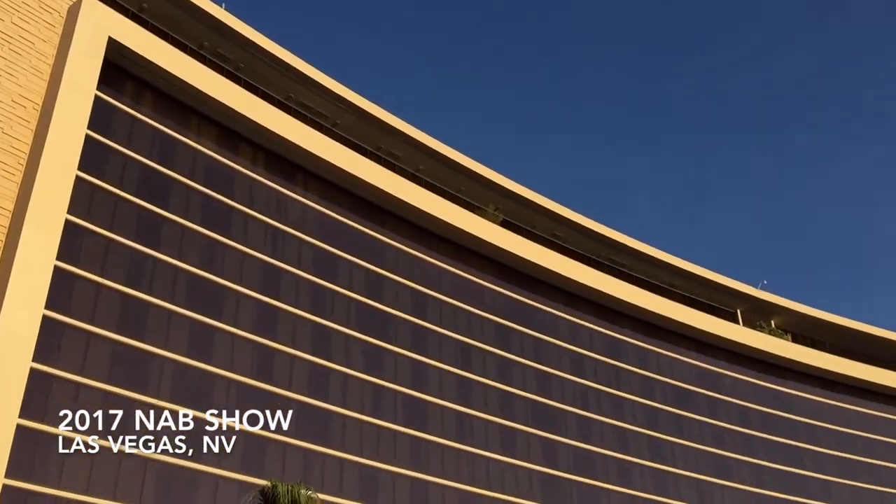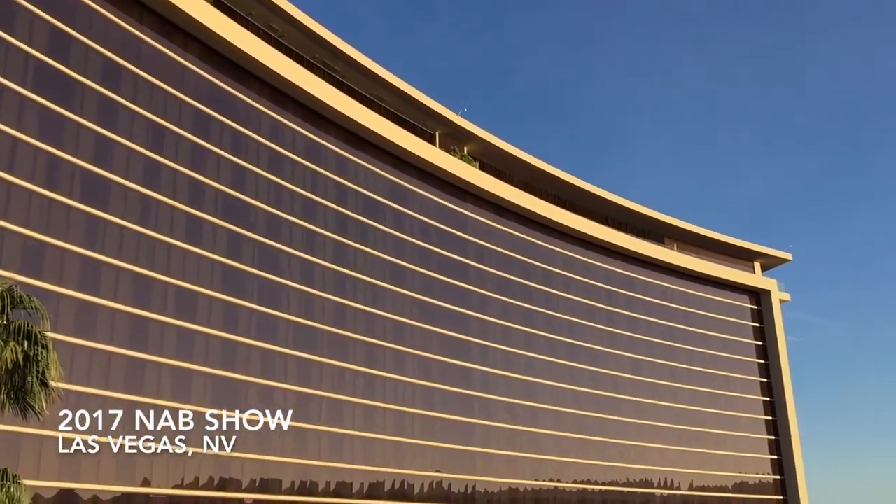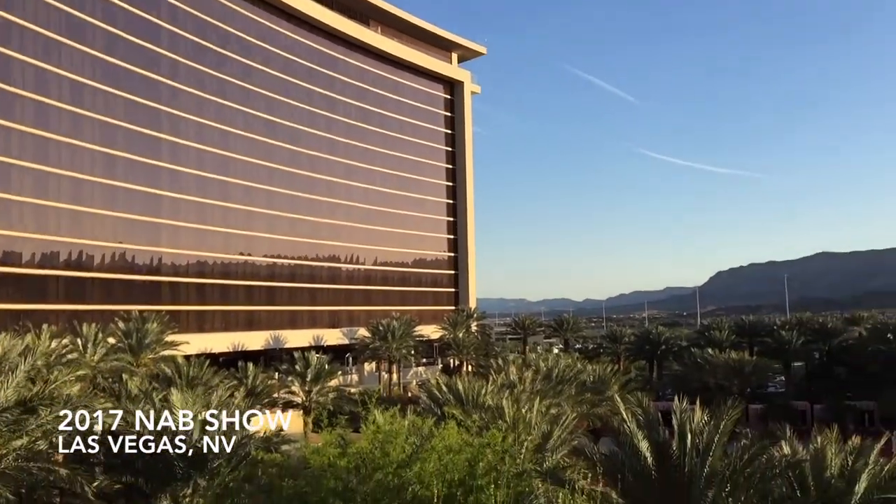Hey everybody, Brandon Costa from Sports Video Group. SVG is at the 2017 NAB Show — always a great chance to catch up with the folks at NewTek and Phil Nelson. Good to be here, enjoying the SVG Chairman's Conference. Amazing event. Thanks a lot for coming by, as always.